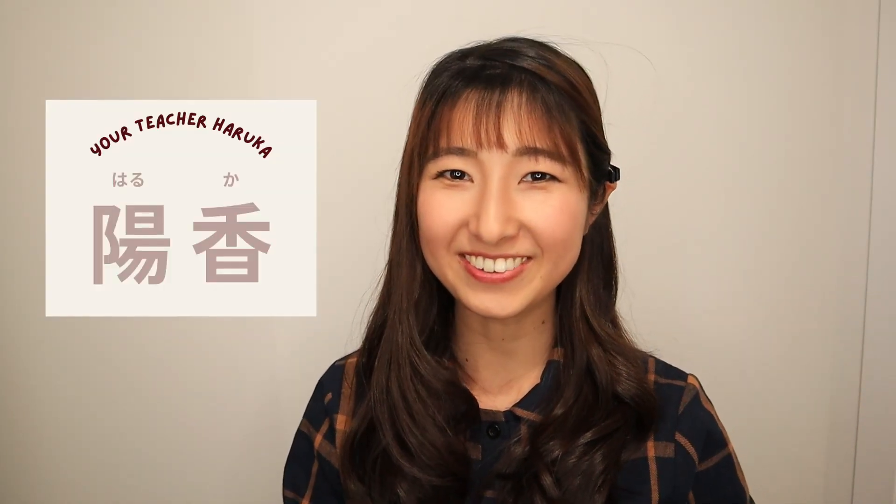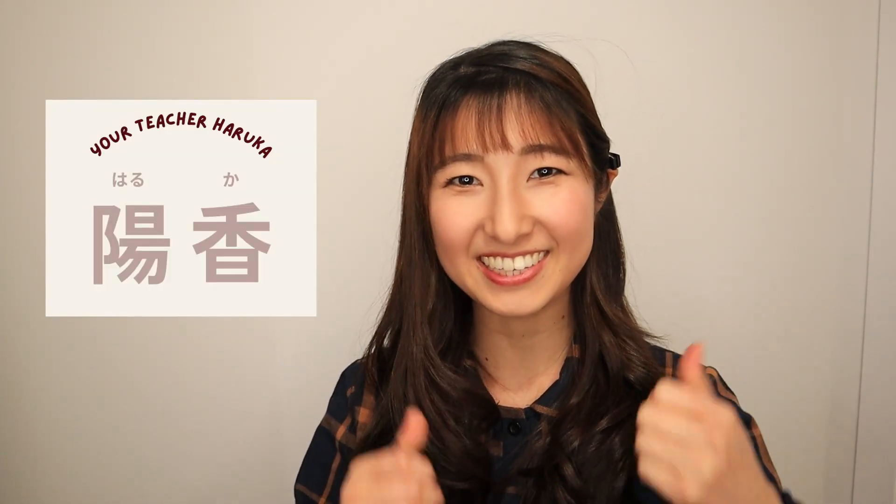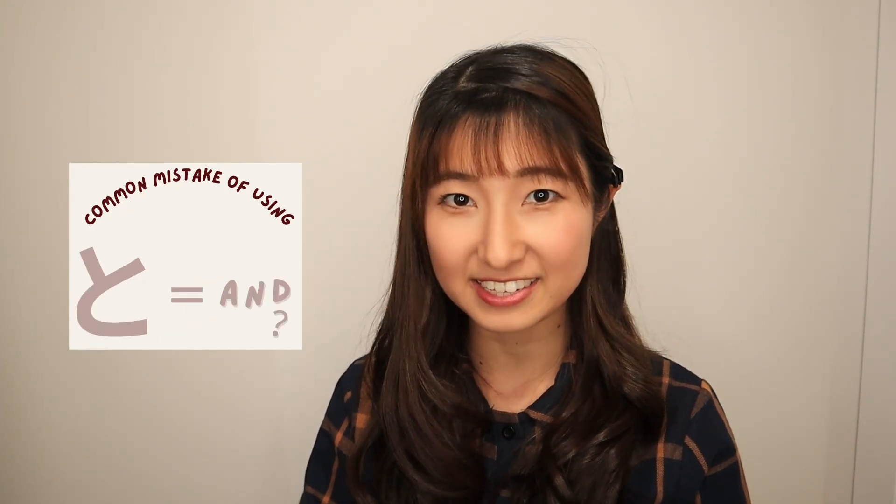皆さんこんにちは! I'm Haruka, who is making your Japanese learning easy! In this video, I'm going to talk about a very common mistake of using と (parikoto), which is using と as 'and'.